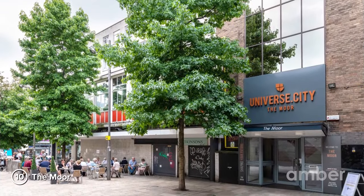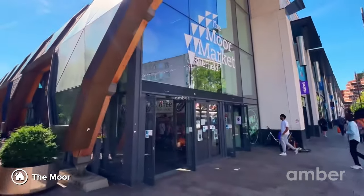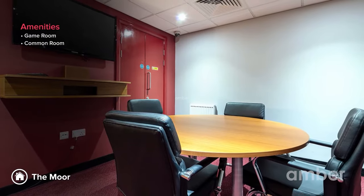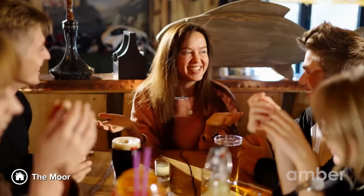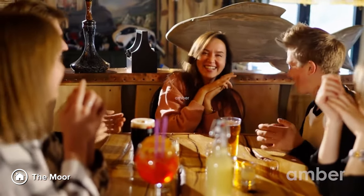Number 10: The Moor. Situated near Sheffield High Street in Moor Market, this student accommodation features premium amenities such as a game room, a common room, a fully equipped on-site gym, and a quiet study place, with great transport links and close proximity to both the University of Sheffield and Sheffield Hallam University. This is student living at its best. The Moor's social calendar will keep your stay interesting and thrilling.